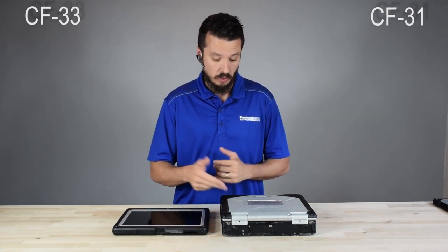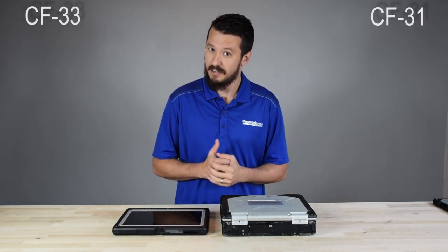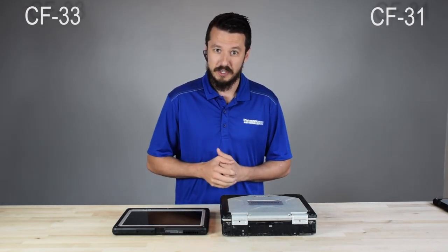If you have any questions about the CF-31, CF-33, or any other Toughbooks, we're at RuggedStory waiting to hear from you and happy to answer any questions. Look forward to talking to you. Bye-bye.